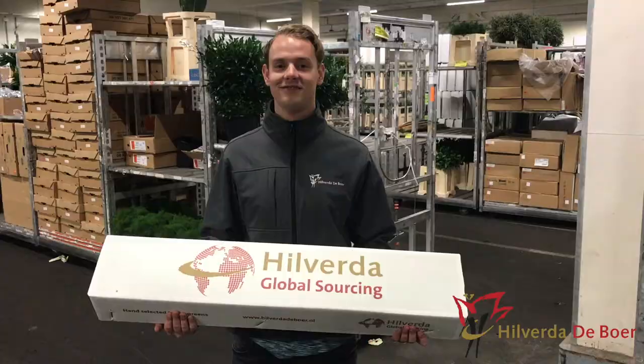I want to show you our global sourcing boxes. We've shown you all of our stock in coolers, but we also have two different cells which are kept in the warmer part of our facility.